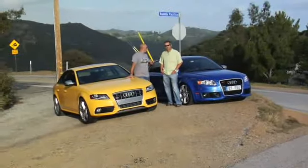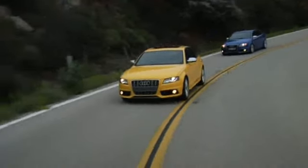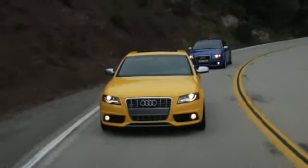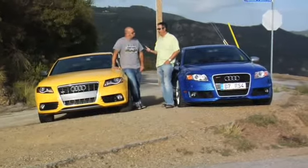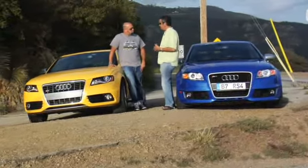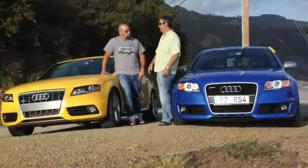Today we're up in the mountains of Malibu at the intersection of two great driving roads, and we've got two great driving cars here. The 2010 Audi S4 and my buddy Craig brought along his 2007 Audi RS4. My first experience in a B6 S4, I fell in love with the Audi brand so much I actually went out and bought the RS4. So I say we go drive both these cars and figure out the five things we like about each car and the five things we don't like about each car.